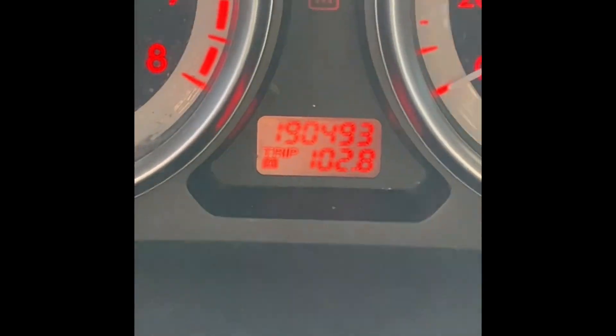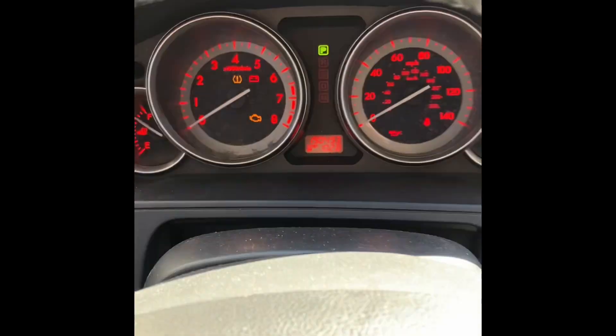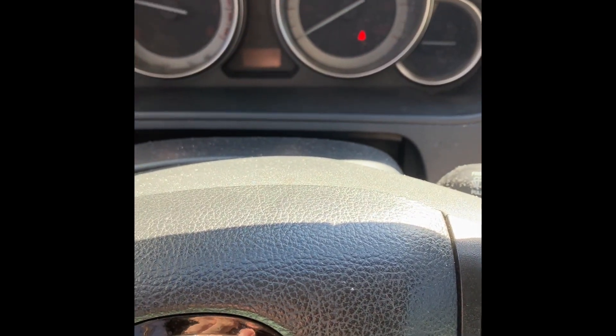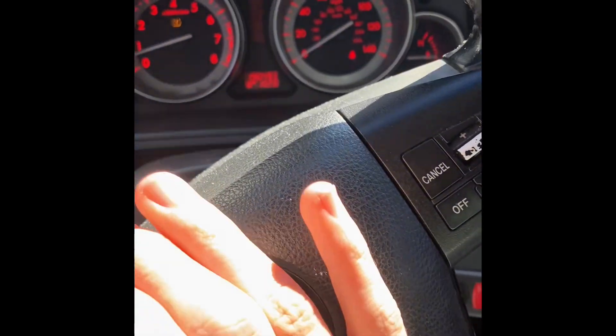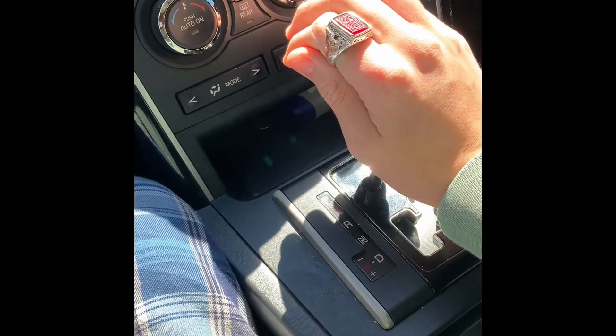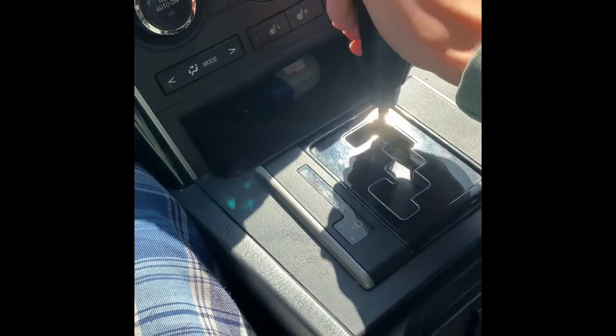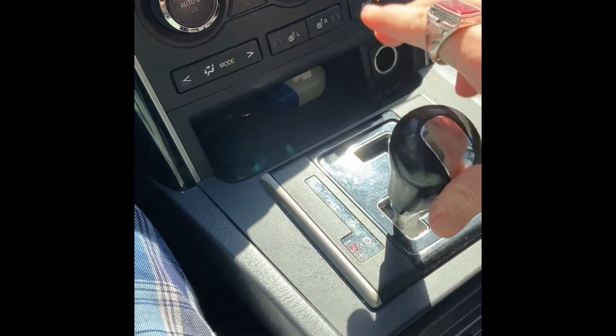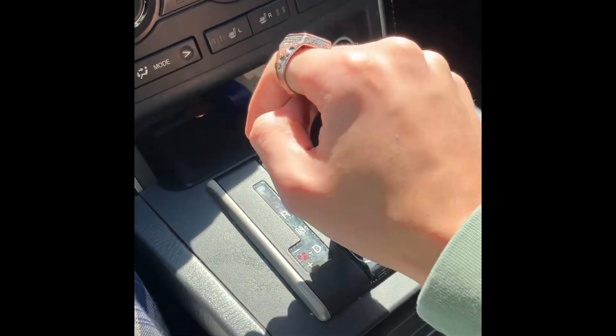190,493 miles. This is a 4- or 5-speed automatic transmission with manual gear selection.